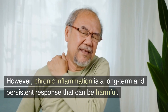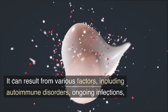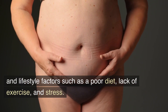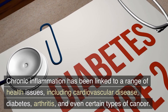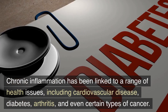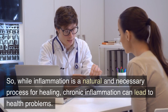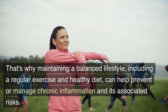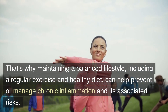However, chronic inflammation is a long-term and persistent response that can be harmful. It can result from various factors including autoimmune disorders, ongoing infections, and lifestyle factors such as a poor diet, lack of exercise, and stress. Chronic inflammation has been linked to a range of health issues, including cardiovascular disease, diabetes, arthritis, and even certain types of cancer. So while inflammation is a natural and necessary process for healing, chronic inflammation can lead to health problems. That's why maintaining a balanced lifestyle, including regular exercise and a healthy diet, can help prevent or manage chronic inflammation and its associated risks.